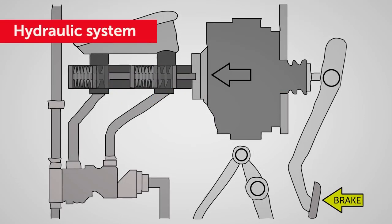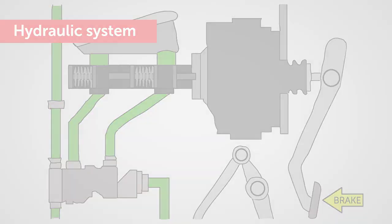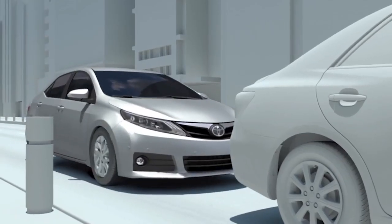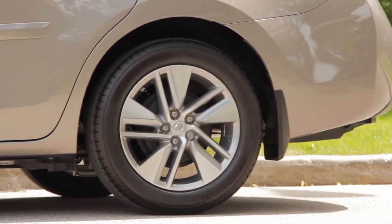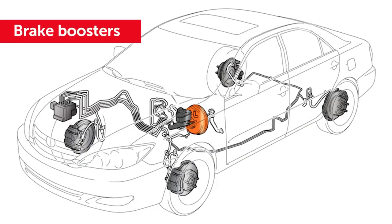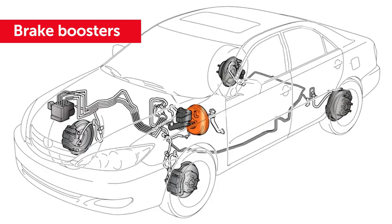Both brake types use a hydraulic system to operate, using a network of brake lines filled with hydraulic fluid. Bringing a vehicle to a rapid stop, especially in an emergency, calls for more force than the driver can apply. Brake boosters are provided to assist the driver by amplifying the force applied to the brake pedal.